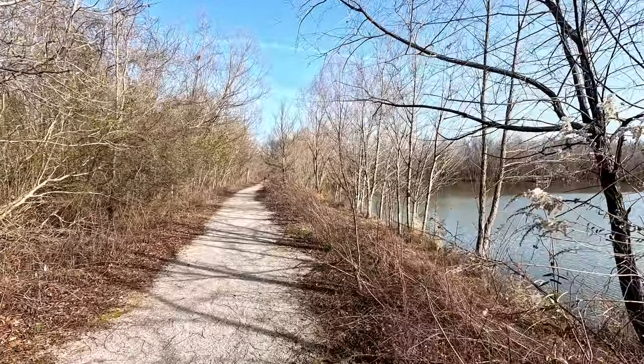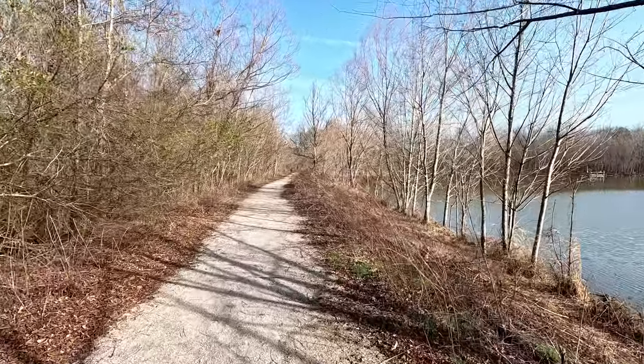It's turning out to be a beautiful midwinter day. It's gorgeous out here.